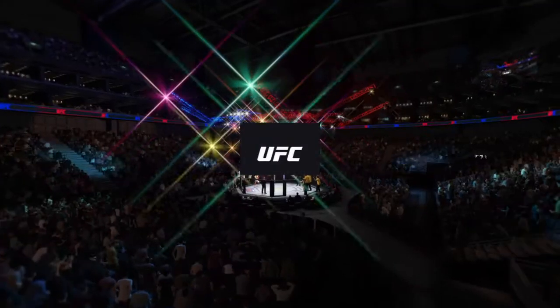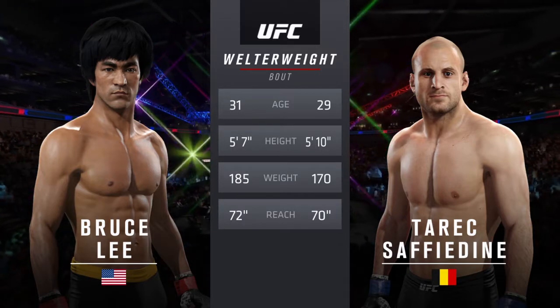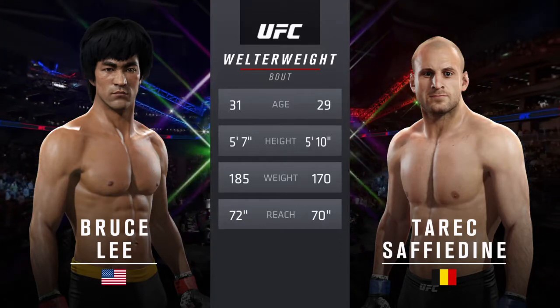Our tale of the tape for this, our main event of the evening: Safedine is 29, Lee is 31. Safedine is three inches taller. Lee will have a two-inch reach advantage. And with the official introductions, here's Bruce Buffer.